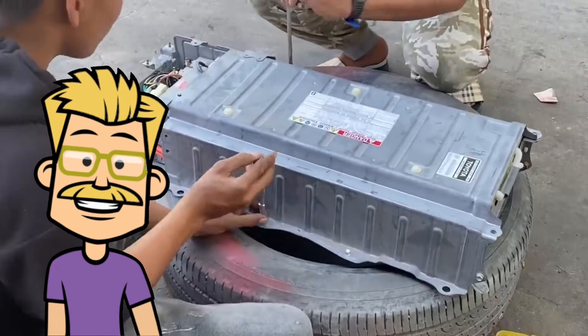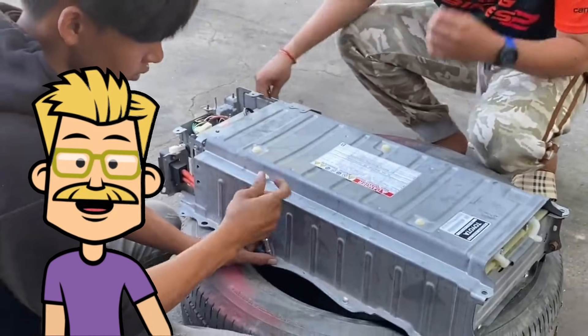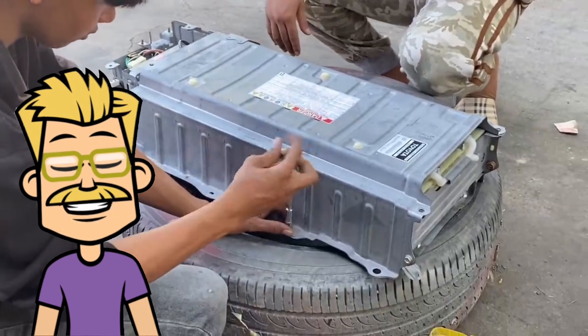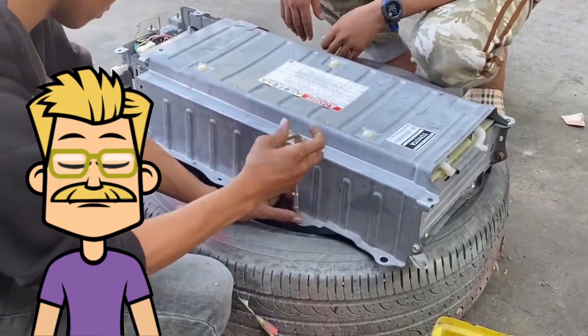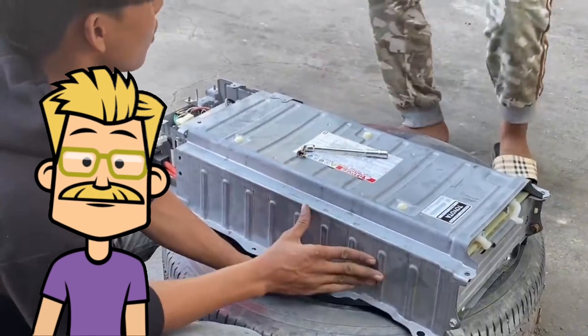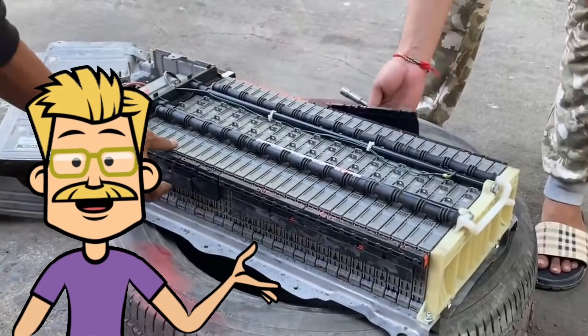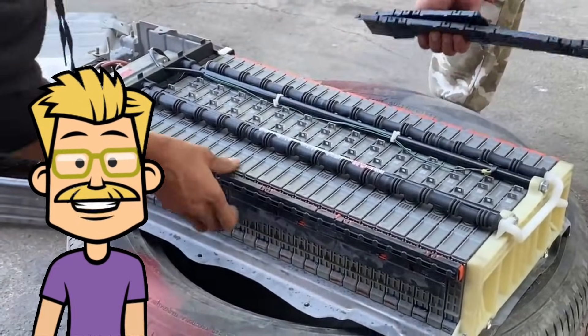And that's how the Toyota Prius 2nd Gen Hybrid works — a brilliant combination of engineering and efficiency. If you found this video helpful, be sure to like, subscribe, and hit the bell icon for more automotive content. Thanks for watching, and I'll see you in the next video.